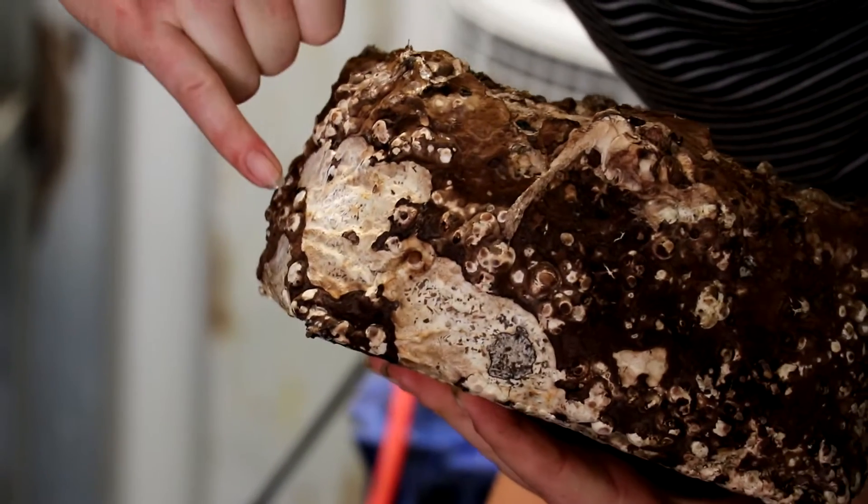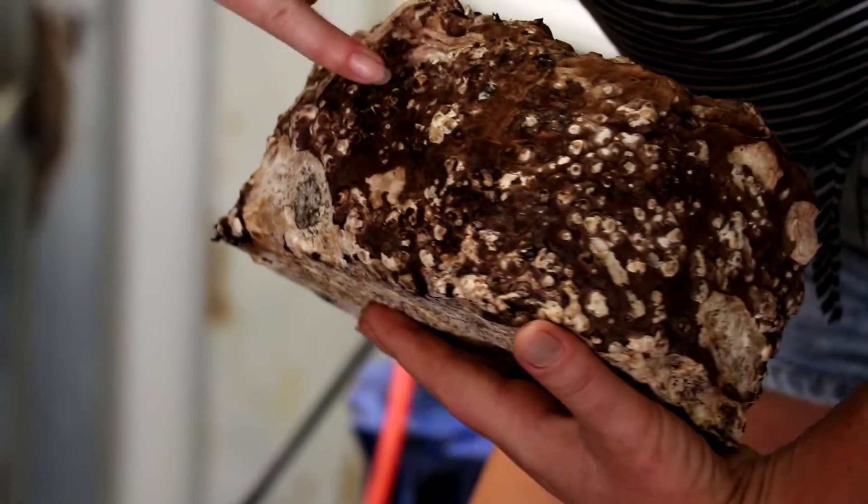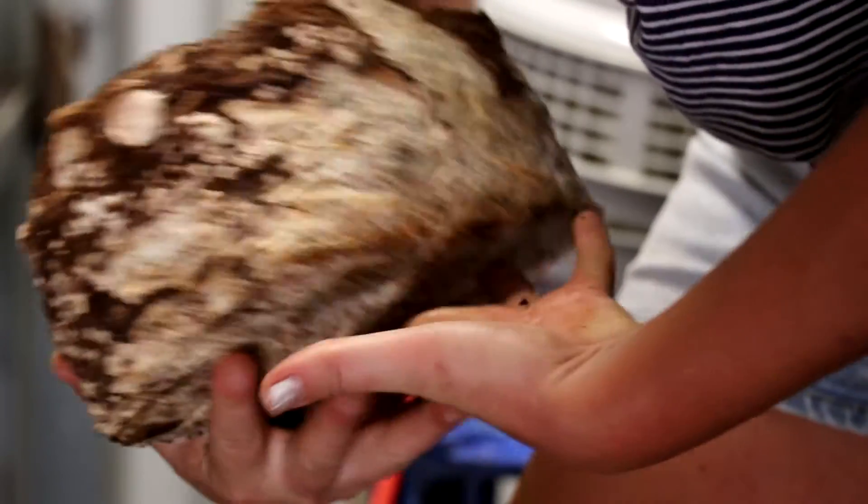These are what we would call pins — they're all the mushrooms that will come off. That's why I'm shocking it, for the mushrooms to pin and fruit.